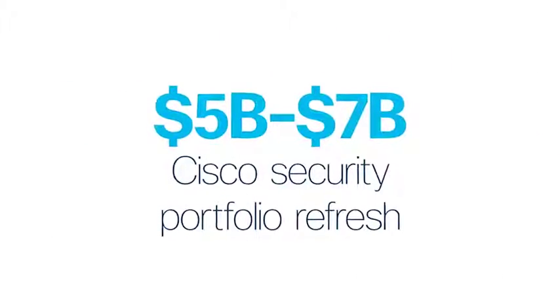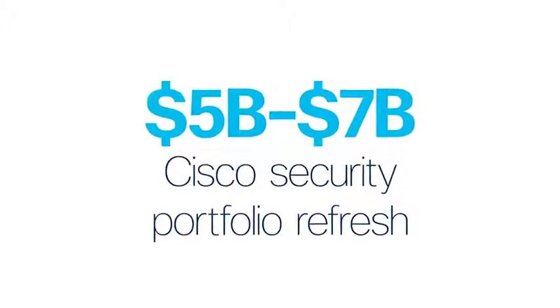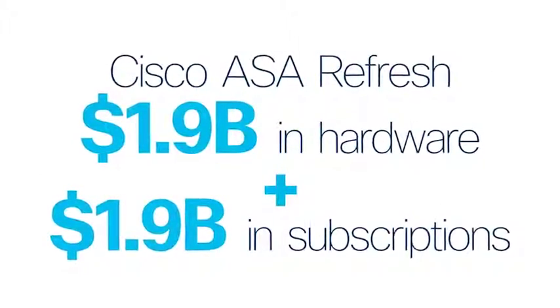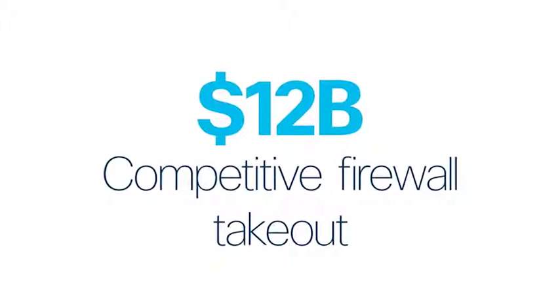The opportunity for this play is massive. By selling the Cisco security portfolio, you're tapping into literally billions of dollars of potential bookings. The firewall alone represents the lion's share with a $2 billion opportunity to refresh Cisco's legacy ASAs and up to $12 billion in competitive firewall takeout.